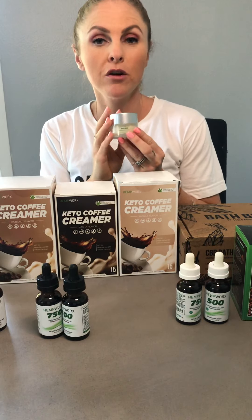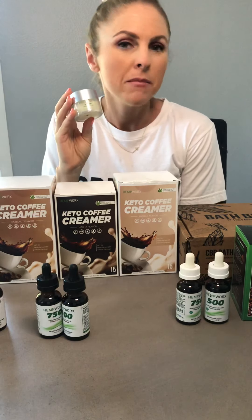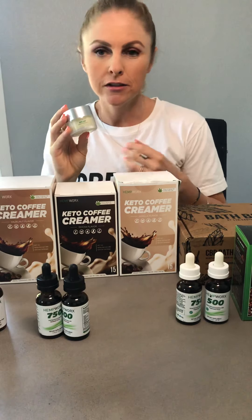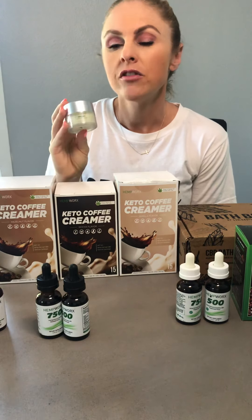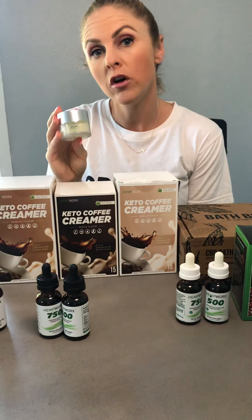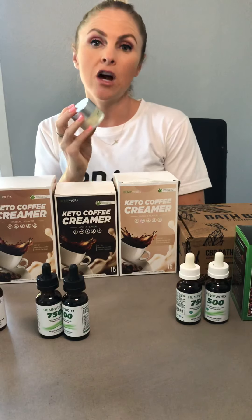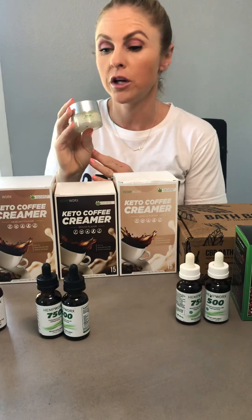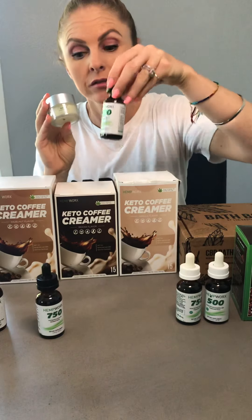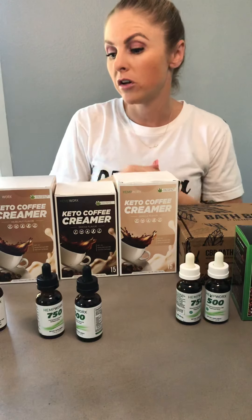Next let's talk about our relief cream. This is for if you have any kind of muscle aches and pains, joint pain, stiff hands, stiff joints, anything like that. This is a CBD and emu oil formula. Emu oil helps with inflammation, so it'll bring down the pain while you're applying it. This actually works and pairs very well with our full spectrum line, and it doesn't contain that menthol smell at all.